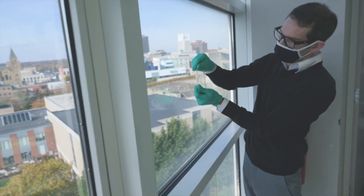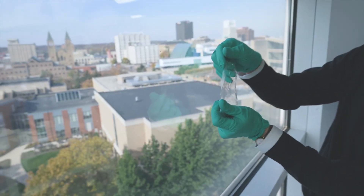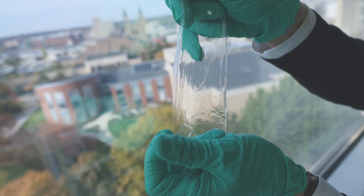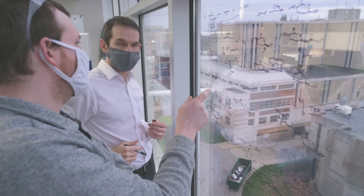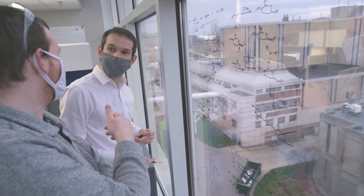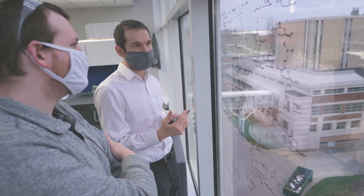My favorite part of doing research is discovering unexpected observations — seeing things that just don't make sense when you first see them, and you have to test and reformulate your hypothesis, and then ultimately arrive at something that you believe is truly representative of what's happening.